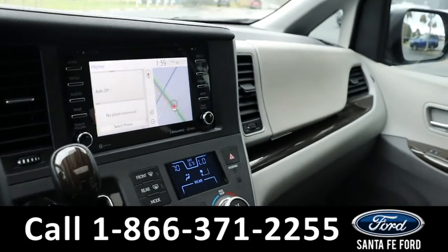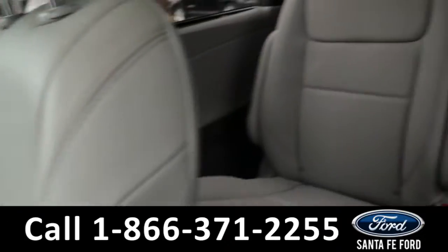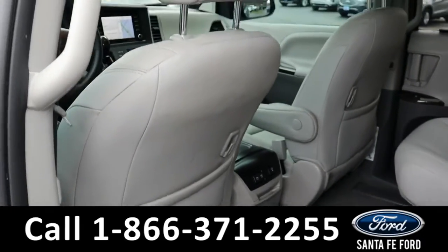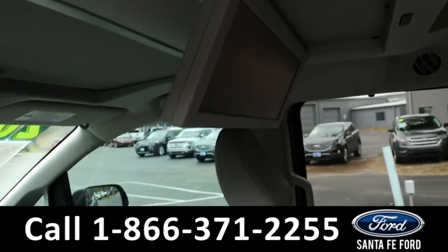Now let's take a closer look at the second row. Here we have the second row, along with the DVD player.